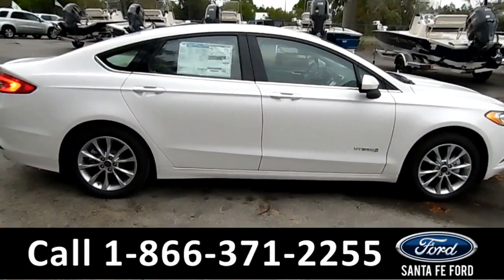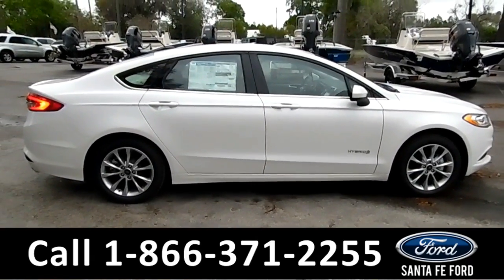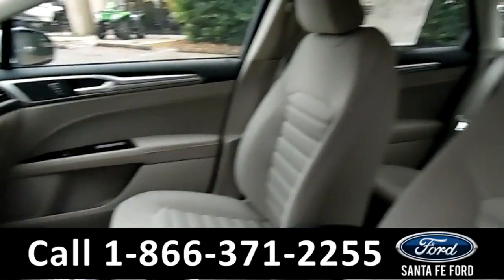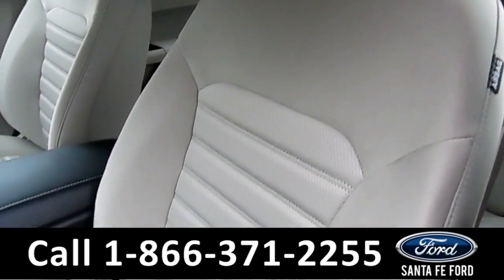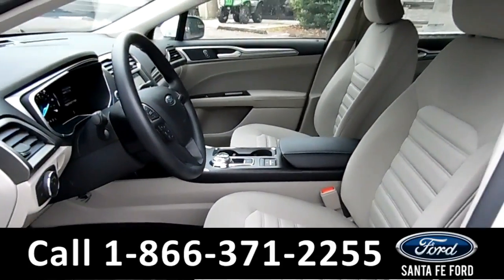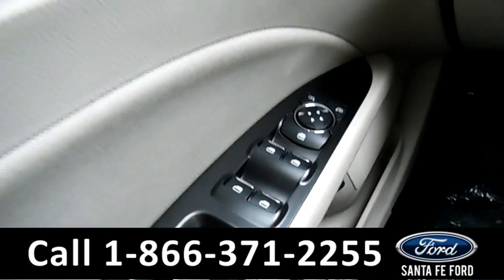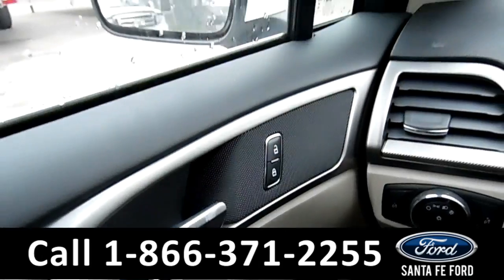Now let's take a look at the inside. Here's just a quick look into the front. The seats are gray cloth and powered. There's powered windows, locks, and mirrors.